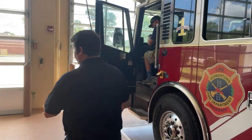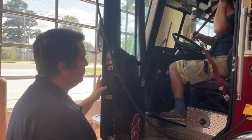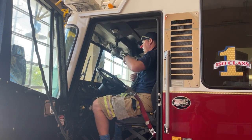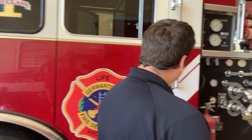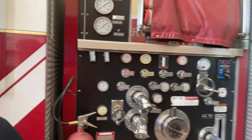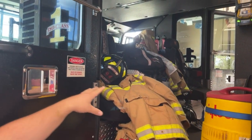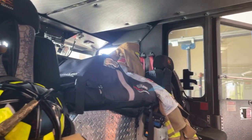It looks like Flash has already beat us up here as usual. You got your seatbelt on? Getting it right now. We always put our seatbelts on when we're going to calls. That would be the driver's seat of the fire truck, and we can look in the back and see where everybody else would sit. You can see people already have their gear back here, and we have all of the equipment that we would need to go into a fire.